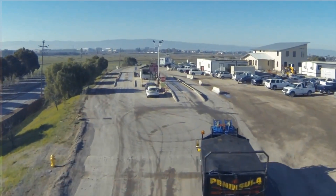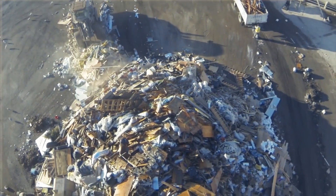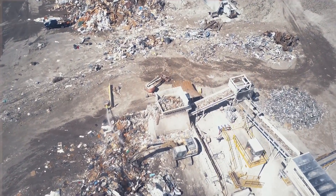Before May of 2017, materials that entered Zanker Materials Processing Facility Site 2 that were classified as trash were sent to a landfill for disposal. Today these materials are classified as miscellaneous debris and are processed through Zanker's new DM reduction system.